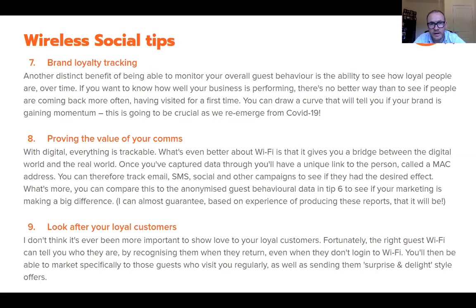Tip eight: the accountant in me is keen to assess return on investment at any given time. Using our understanding of guest behavior and our ability to track people who've logged into the Wi-Fi, you can compare results. You might send an Instagram ad to 10,000 people and track their ongoing behavior to see if they're coming back more often as a result of the marketing — comparing them against people who haven't opted into marketing, so you can see the clear differential.